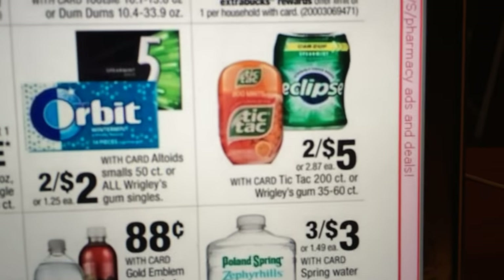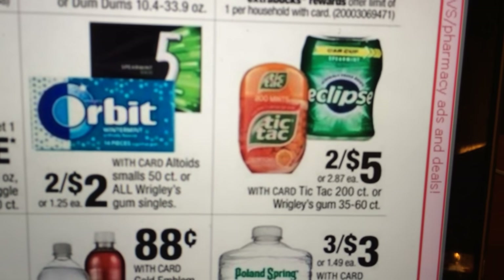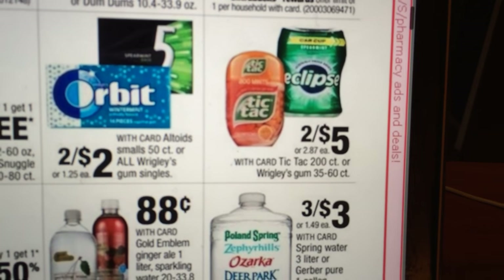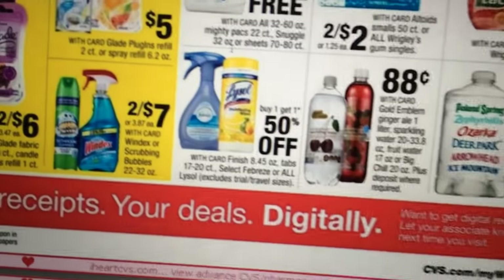Tic Tac — two for five. I remember there was a Tic Tac coupon on SmartSource.com; I don't know if it's still there, but I think it was a buy one, get one free coupon.